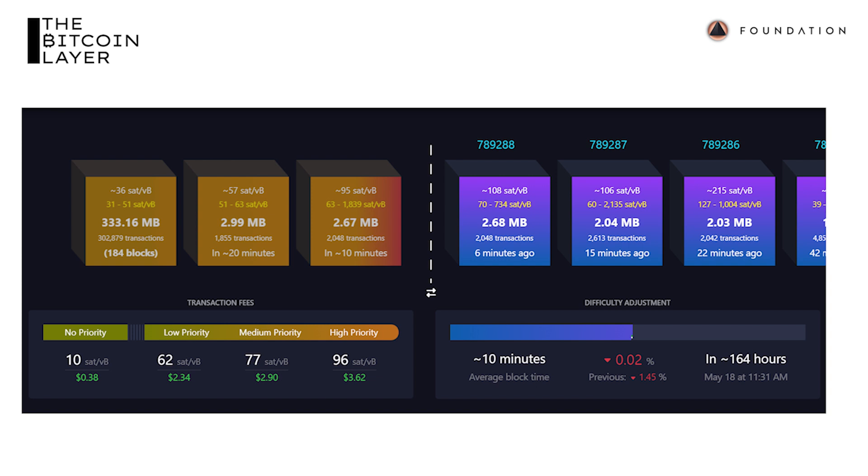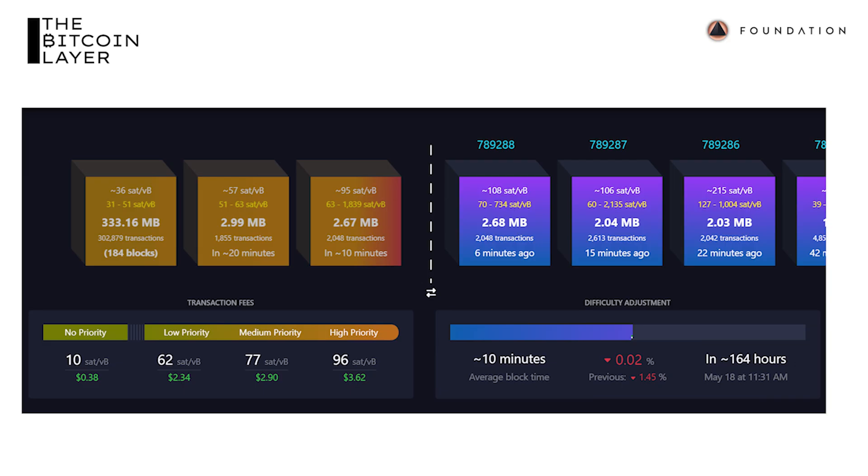At its peak, 654 sats per vbyte equated to $26 at today's exchange rate. It's getting very expensive for people to move Bitcoin across the network — there's extremely high demand. Even right now it's elevated at 100 sats per vbyte, whereas it's usually closer to one sat per vbyte. There are 307,000 transactions waiting to be confirmed onto the blockchain. Bitcoin's block space is very clogged right now.